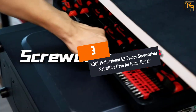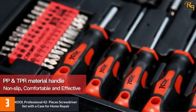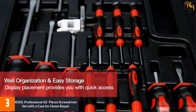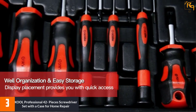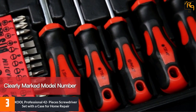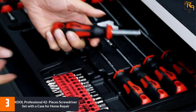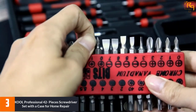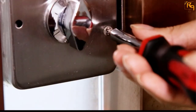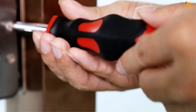At number three: the XOOL Professional 42-piece screwdriver set with a case for home repair. This set comes with 42 screwdrivers of various shapes and sizes, covering five different screw types: Pozidrive, hex, Torx, slotted, and Phillips, which are commonly used in daily life. It also includes 25 bits and 40 screwdrivers in spare, capable of meeting your needs.